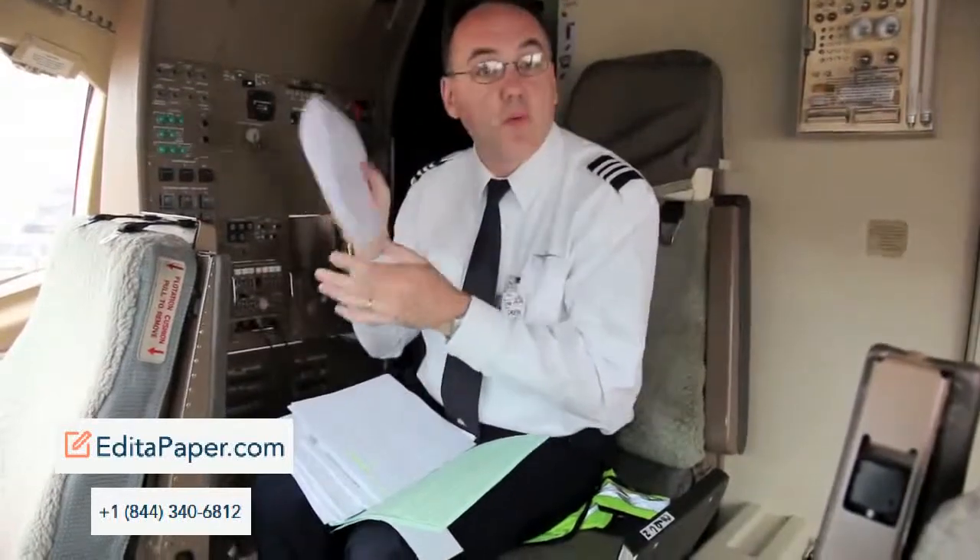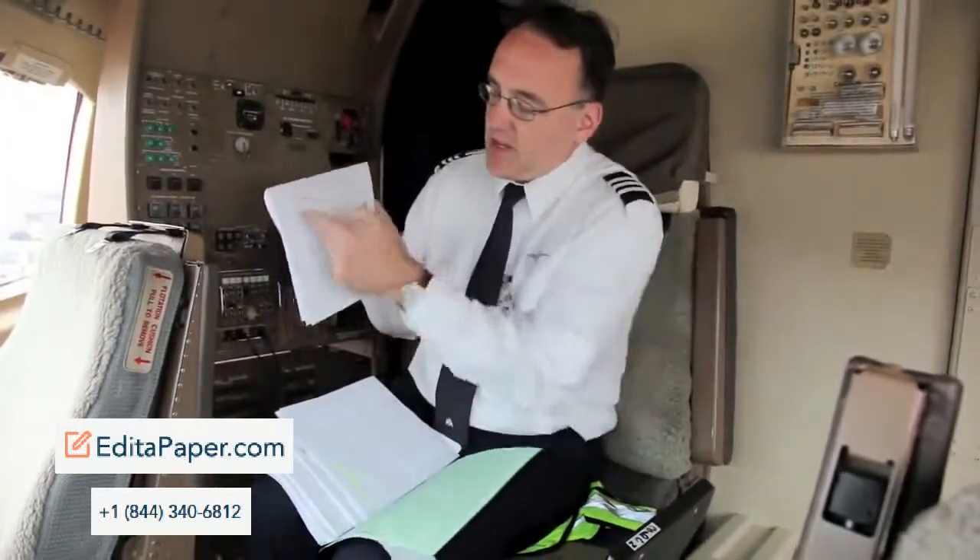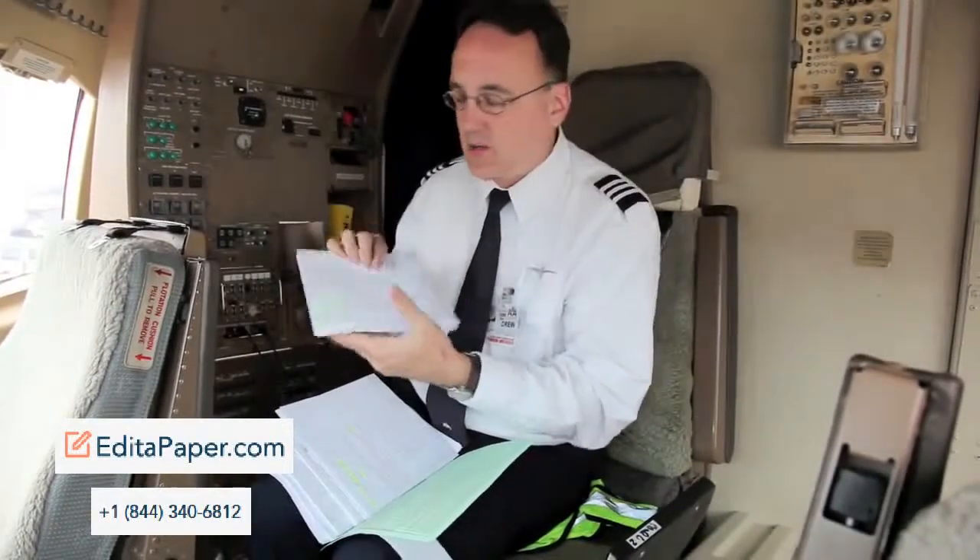Of course we've got the flight plan — that's always good to have. In fact, they give you two of them; one has to be signed and left here. It shows the turbulence along the flight, how high we're going to go, how fast we're going to go, how much fuel we need, that kind of stuff.